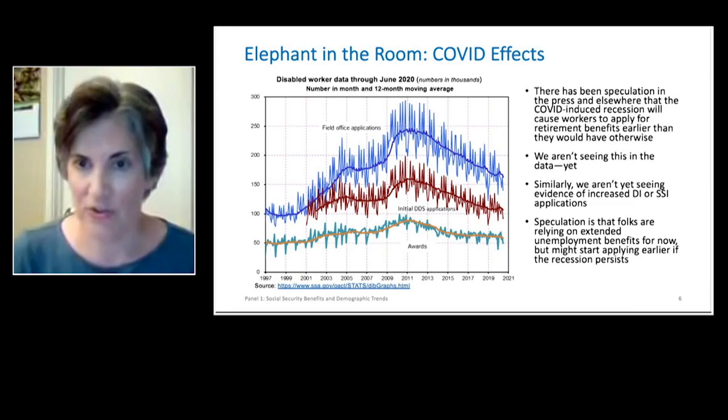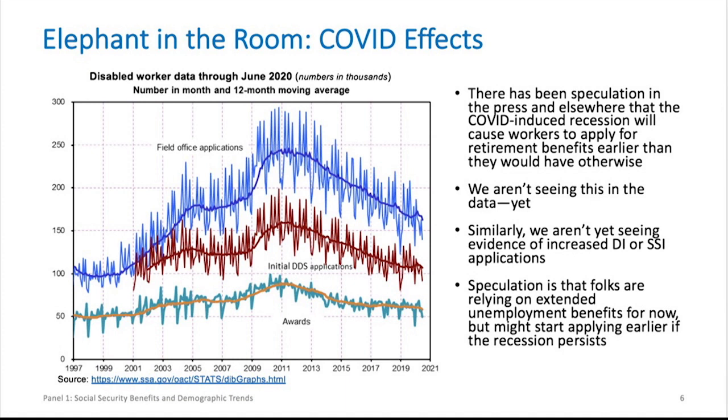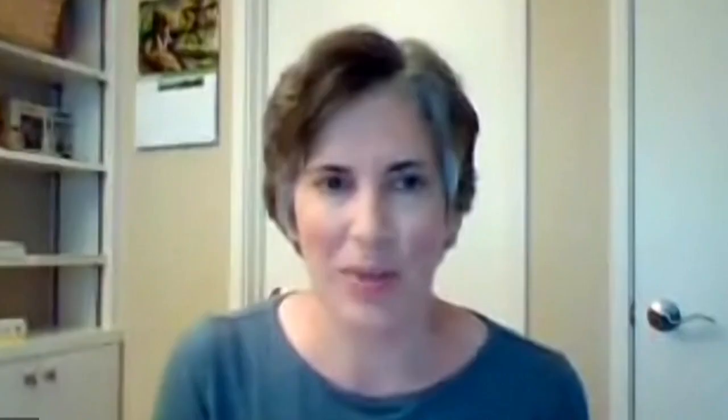There's been a lot of speculation in the press that the recession will cause workers to apply for retirement benefits earlier than they would have otherwise, but we aren't seeing this in the data yet — we're obviously keeping a close eye on it. Similarly, we aren't seeing evidence of increased DI or SSI applications. Speculation is that people are really relying on extended unemployment benefits. The graph here shows applications for disabled worker benefits through June 2020 — you can see no real evidence of an increase in applications, maybe even a little dip at the end. So that is it for my slides.